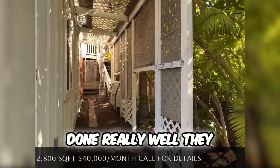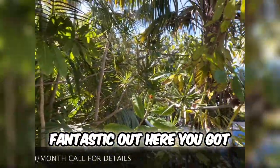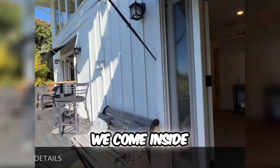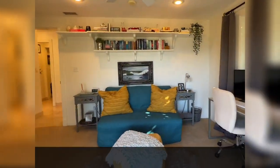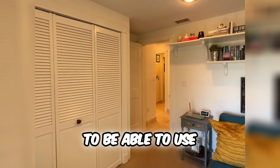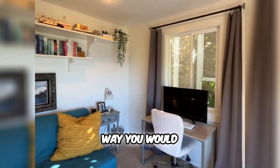You can also see over here they just put down brand new mulch — it looks fantastic out here. You've got your oasis away from the world. And then as we come inside the den through these amazing French doors, you're going to be able to use this as a study, a library, an office, whatever way you would like.